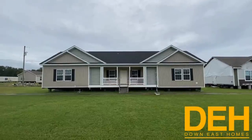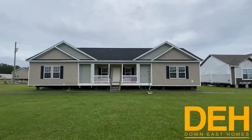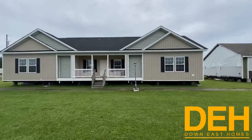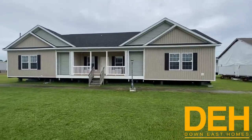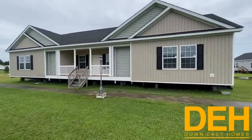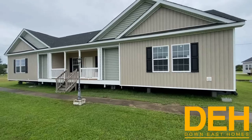Alright guys, so we have a beautiful modular here — it's called the Atlantic. It's three bedrooms, two bath, and we'll go inside in just a second. This is a beautiful home on our Greenville location and we want to show you how pretty this home is. I love the two dormers — we have a 7/12 roof pitch.